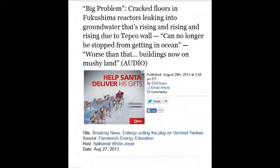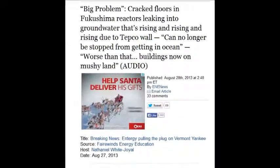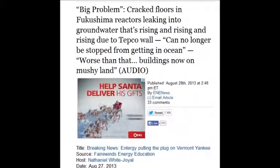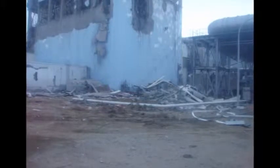On August 28, 2013, cracked floors in the Fukushima reactor are leaking into the groundwater, and that's rising due to TEPCO's wall and can no longer be stopped from getting into the ocean. It turns the whole earth around that site into mush — the ground becomes liquefaction.